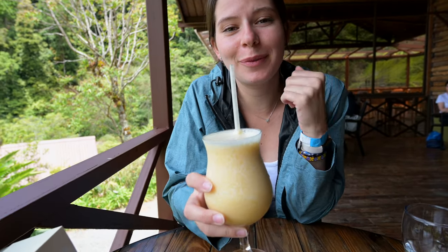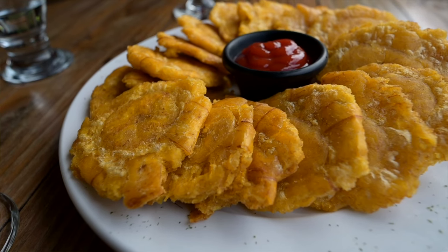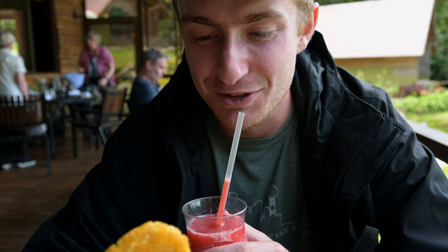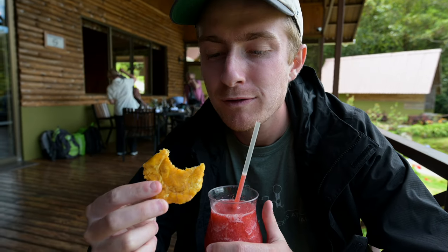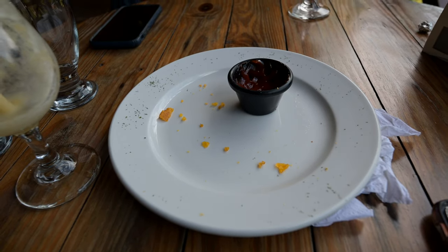We splurged and got some hobos — I got strawberry. And of course, we had to get Andrew's absolute favorite thing here in Panama: patacones. These are seriously my favorite things in the world — they're so much better than french fries. We're going to be absolutely stuffed. Patacones are filling. Oh, so good — you took care of those.